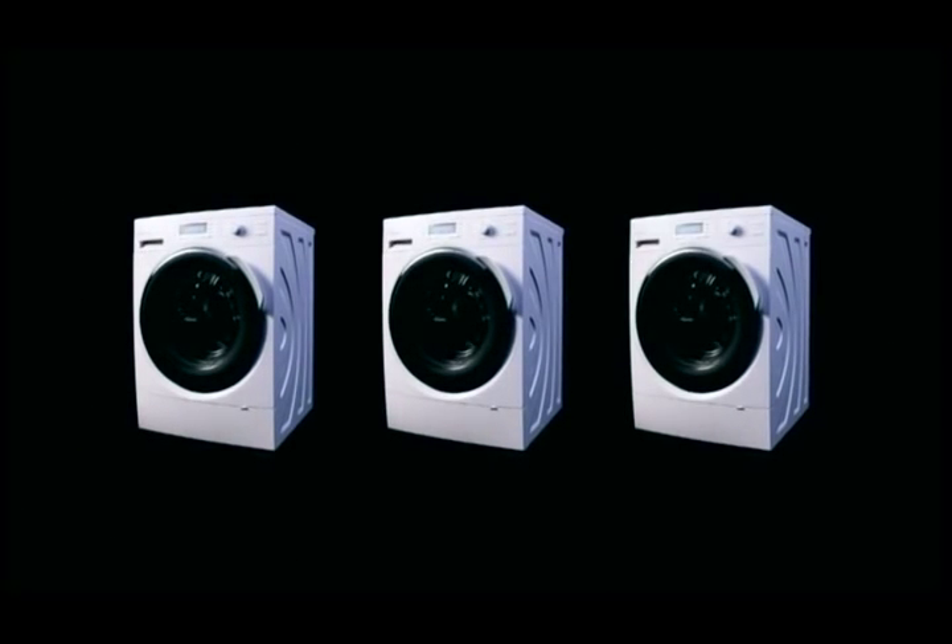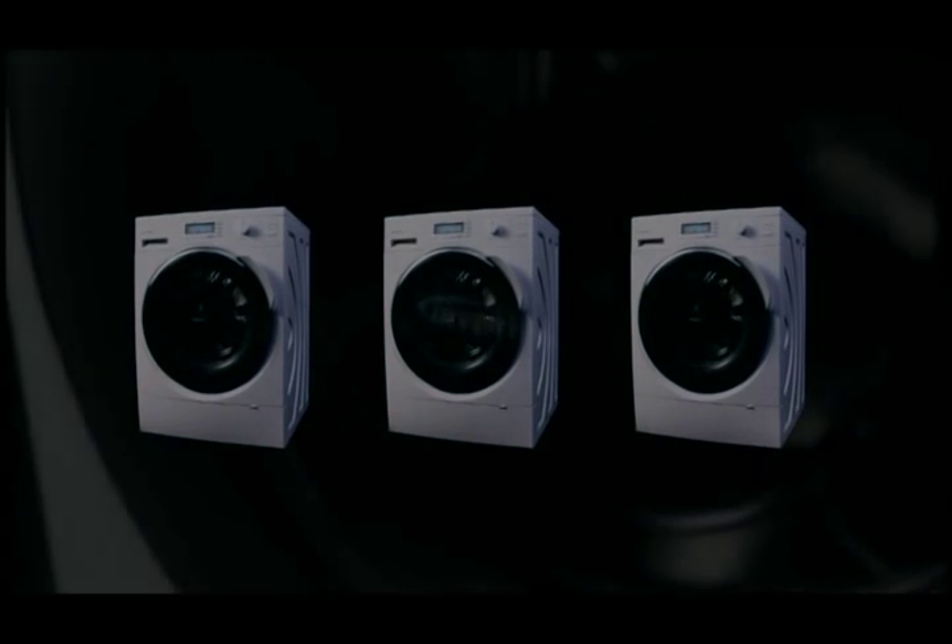Introducing the ultimate energy and water saving washing machine — Panasonic's front loaders with Eco Navi.